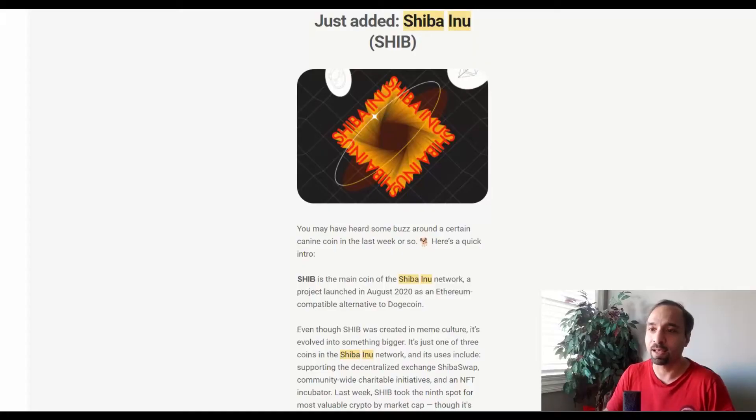Last week, we posted a video showing how Canadians can buy Shiba Inu coin through QuickTrade. In this video, we shared how you could buy Shiba Inu coin for one day and one day only through Wealthsimple Crypto. Investors and traders with Wealthsimple's crypto tool recently got an email from Wealthsimple whereby it was announced that they've added Shiba Inu coin finally to their platform, allowing them to buy the coin directly through Wealthsimple Crypto.